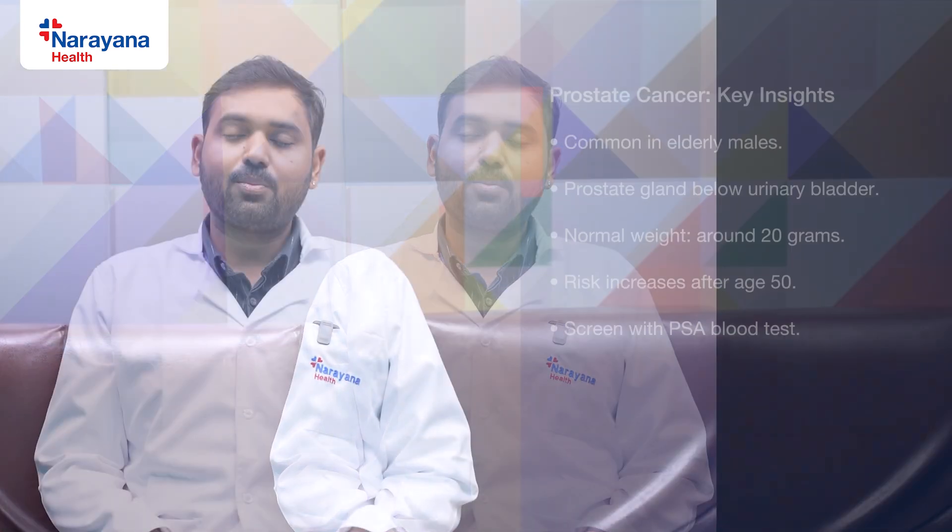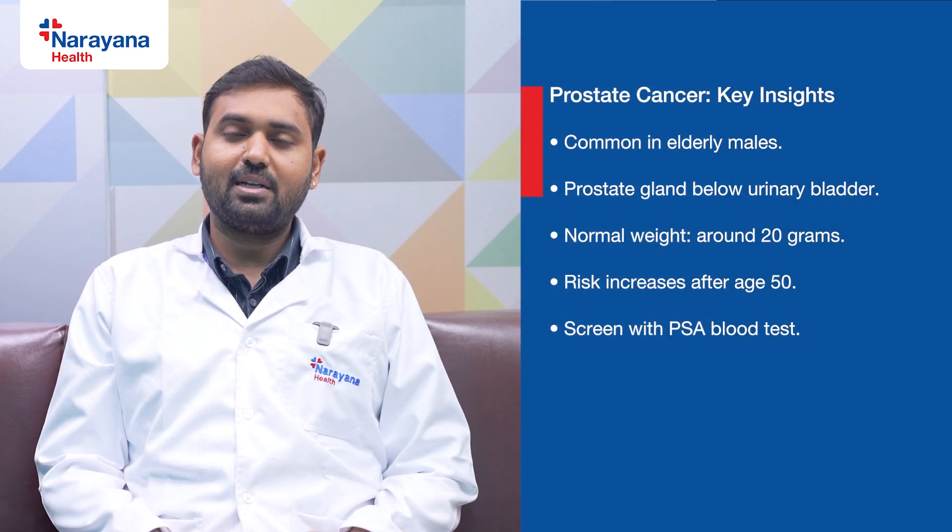Hi, this is Dr. Bhopuna Venkata Bhargava, consultant urologist and uro-oncologist at Narayana Hospital, Howra. Here I am to give you a small health talk on prostate cancer. Prostate cancer is one of the leading cancers in human males.